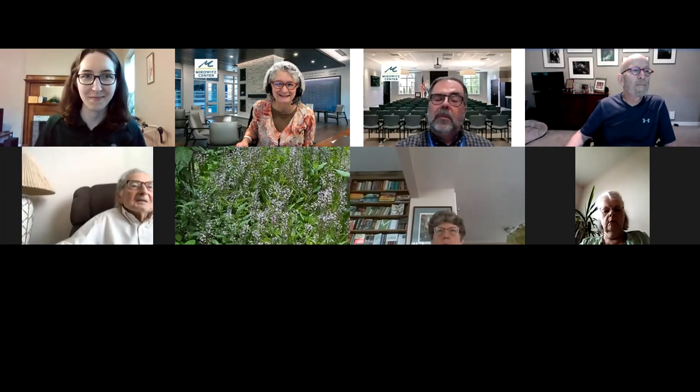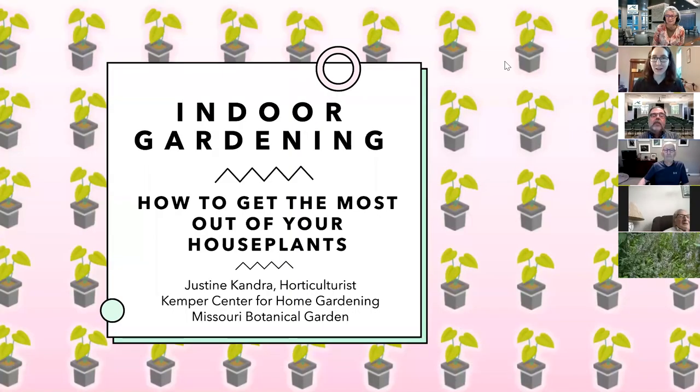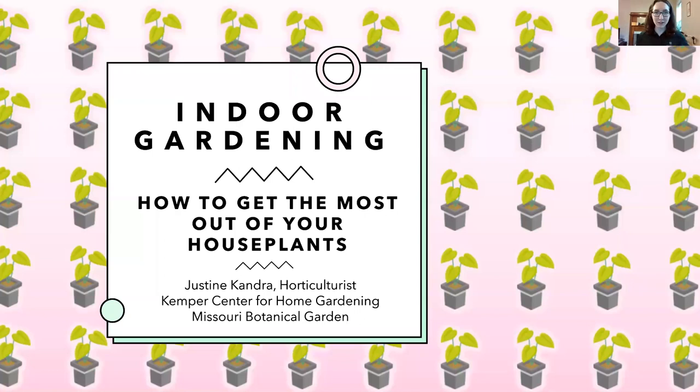Thank you for that lovely introduction. I am a horticulturist at the Kemper Center for Home Gardening at the Missouri Botanical Garden. Normally I would be at the front desk welcoming you in and answering plant questions in person, but unfortunately the Kemper Center is closed to the public because of the pandemic. Contact info will be at the end if you have any plant questions.